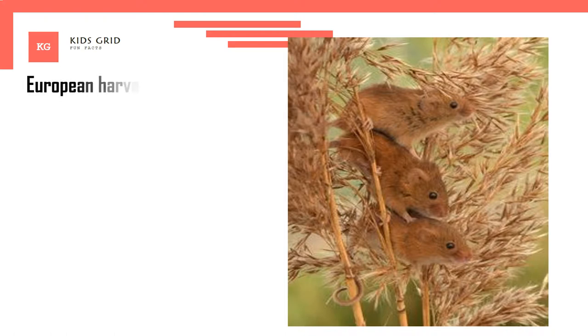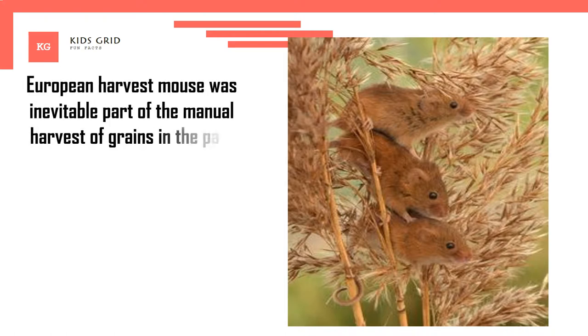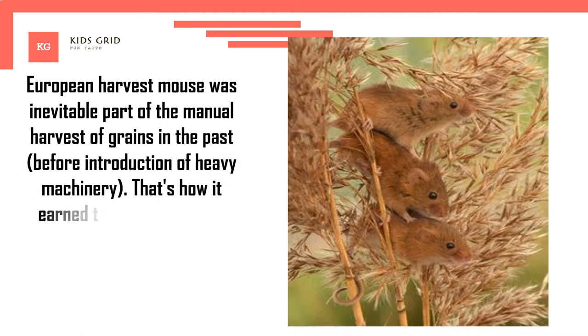The European harvest mouse was an inevitable part of the manual harvest of grains in the past, before the introduction of heavy machinery. That's how it earned the name harvest mouse.